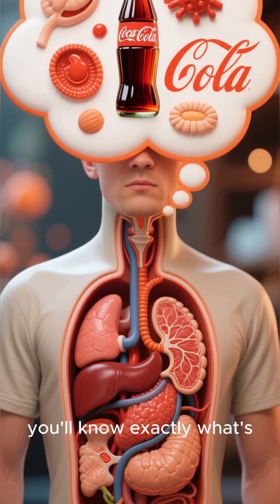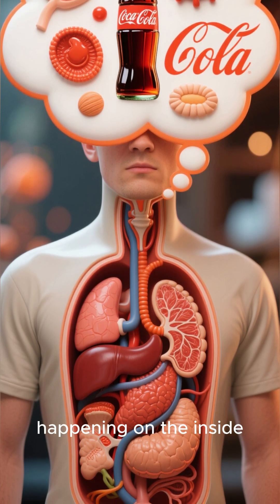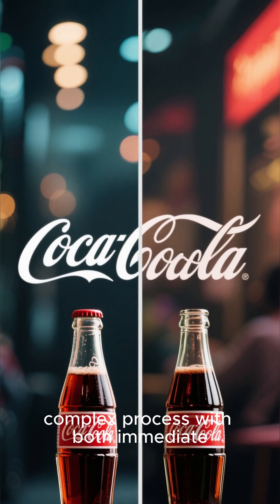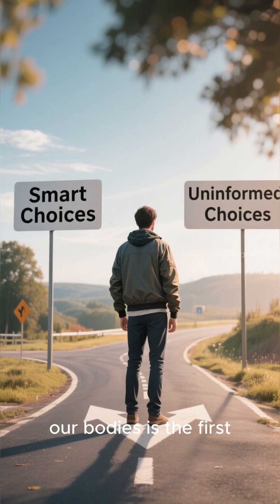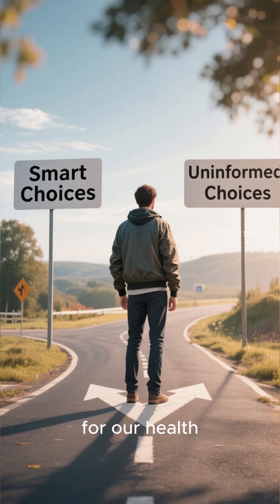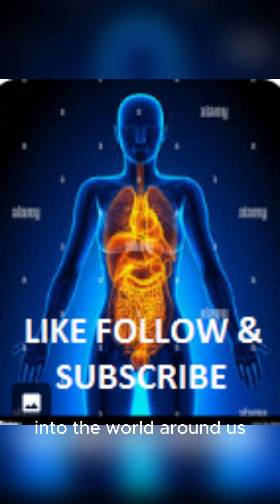So, the next time you reach for that can, you'll know exactly what's happening on the inside. It's a fascinating, complex process with both immediate rewards and potential drawbacks. Understanding our bodies is the first step to making smarter choices for our health. Thanks for watching, and don't forget to subscribe for more deep dives into the world around us.